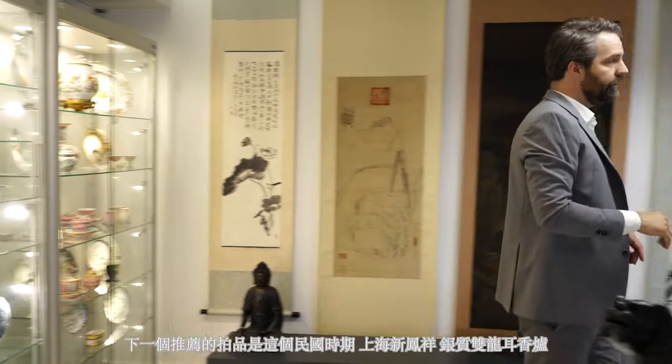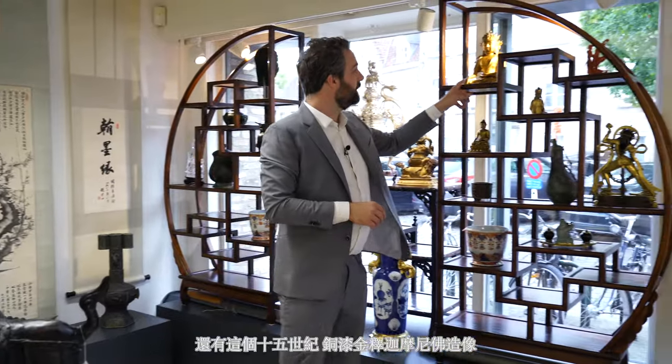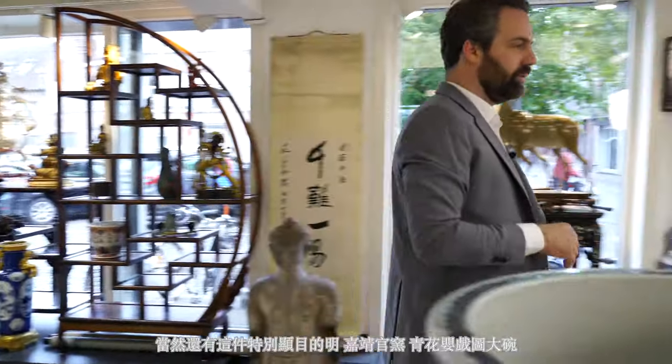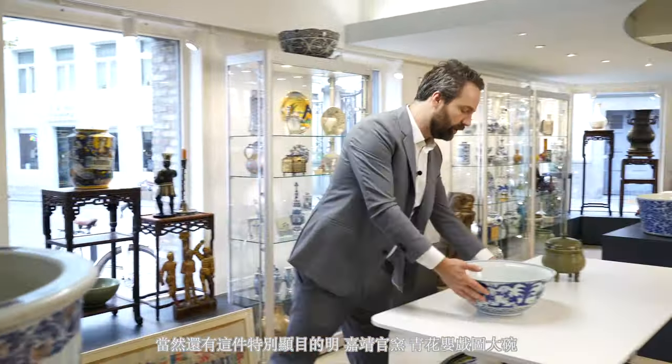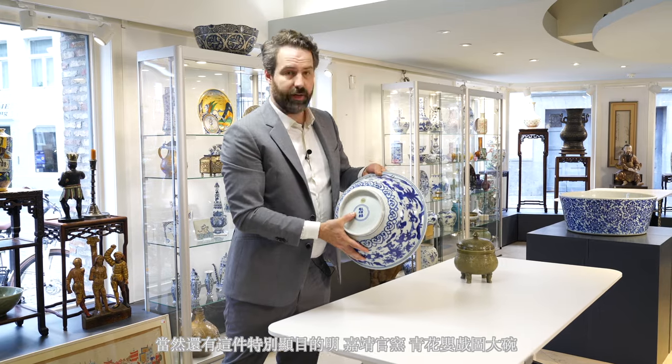The next highlight is this large silver censer and this beautiful 15th century Shakyamuni Buddha. That brings us to this large blue and white bowl decorated with playing boys — judging by the mark, it is of the period.